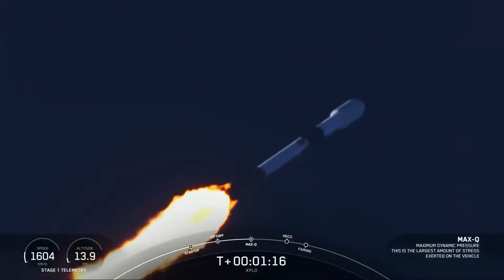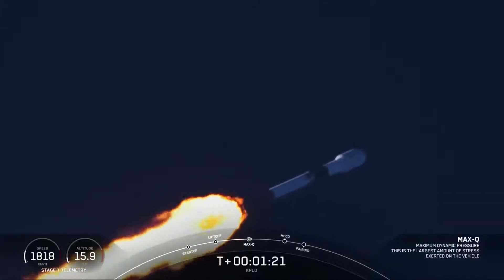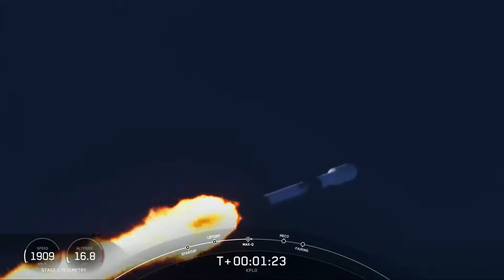Max-Q. And there was Max-Q. The engines are coming back up to full power. We have three events coming up in quick succession in about a minute.